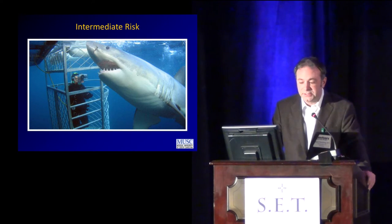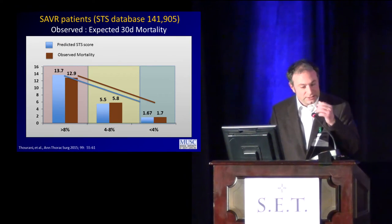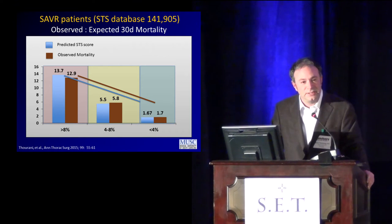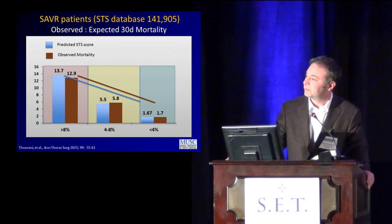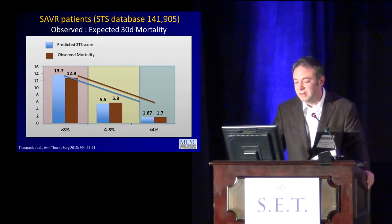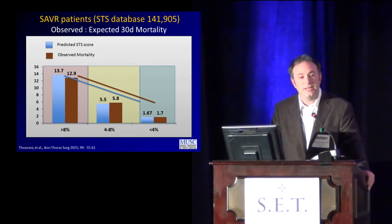When we look at intermediate risk, there are other issues to consider: surgeons outperform the STS at good centers. As you come down in predicted risk, the observed risk — what these actual numbers are showing — is actually less than the expected risk of mortality. So this really is our performance bar when we're talking about how we approach these types of patients.